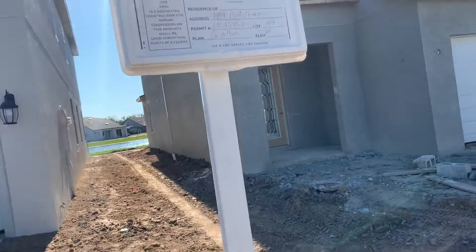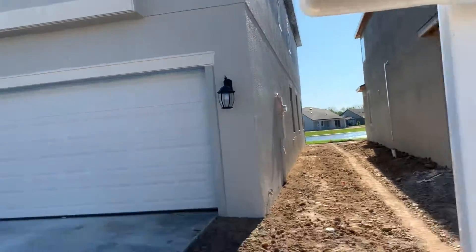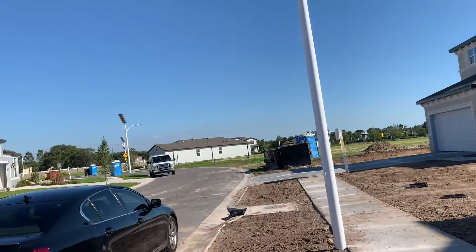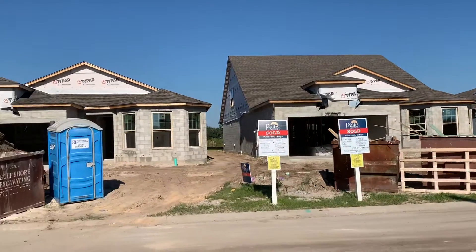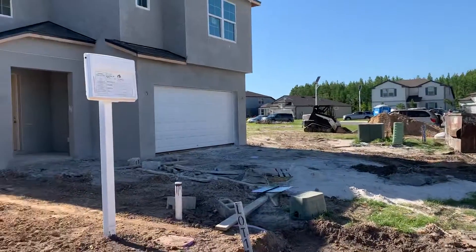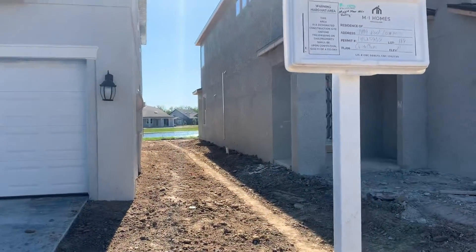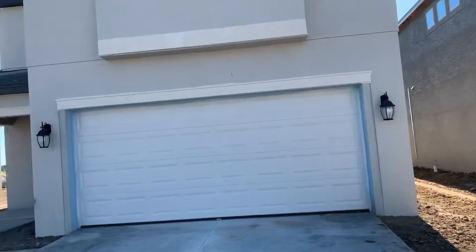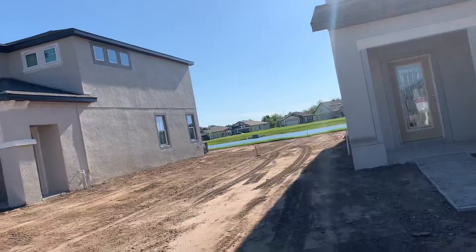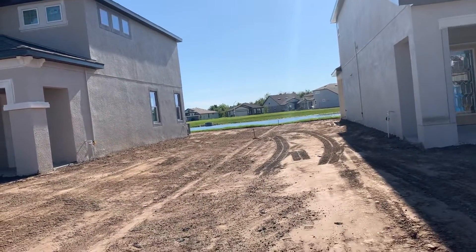Starting video tour on 7479 Pool Compass. View to the street. Right side of the home. And you do have that utility easement there.